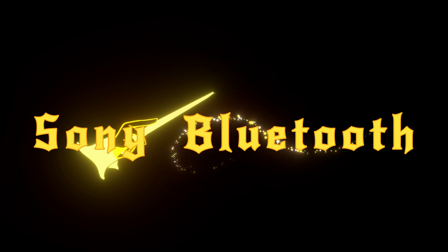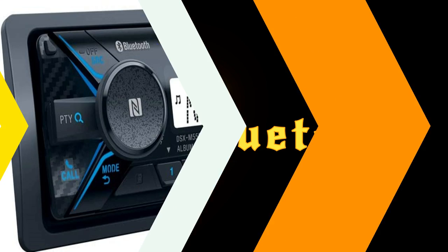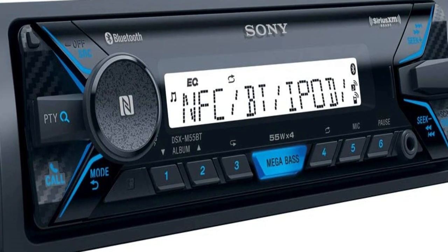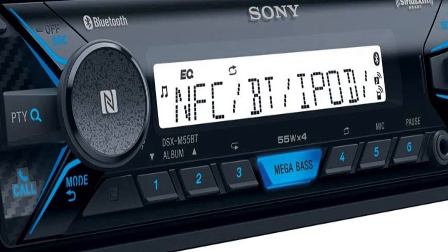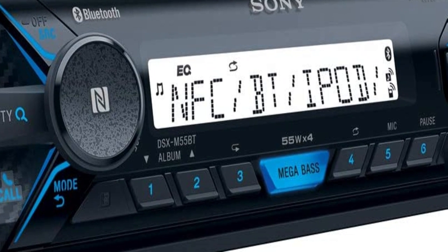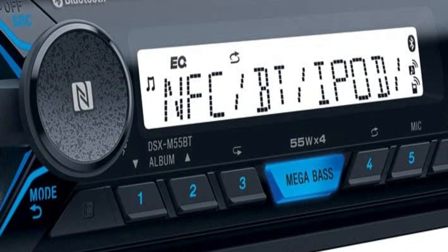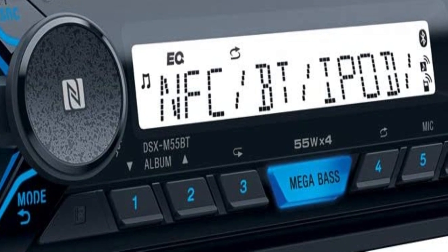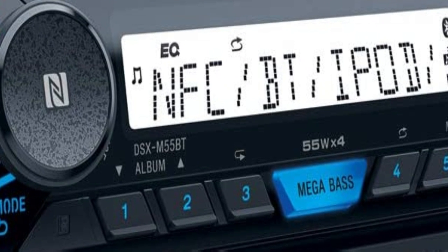The number 5 on the list is the Sony Bluetooth. Sony makes some of the best car stereos on the market, so it makes total sense that the top single DIN stereo on our list is one of their products. This stereo is so good, this is the second year it's made the top of the list. There are several good reasons we like this stereo so much.